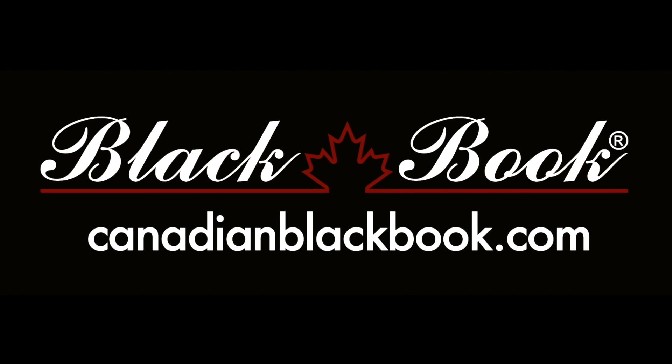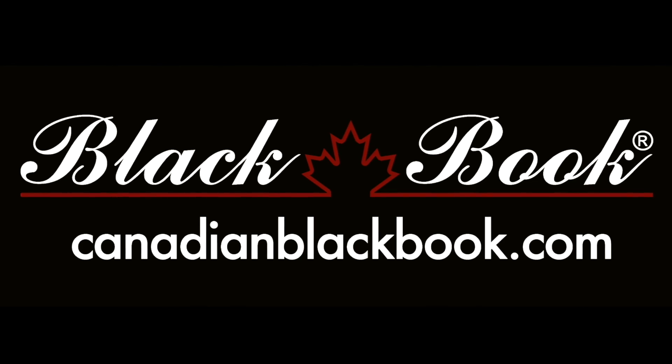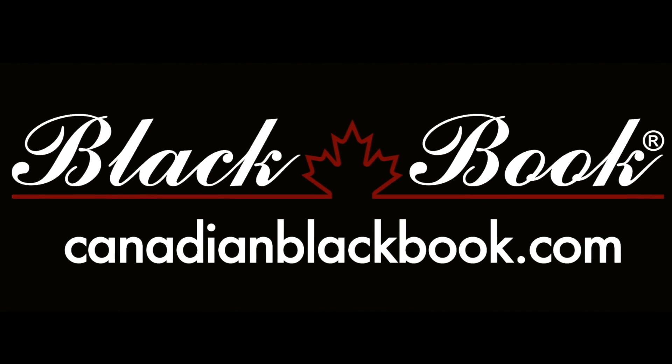Canadian Blackbook, Canada's trusted source for vehicle values for over 55 years, helping you go in smart.